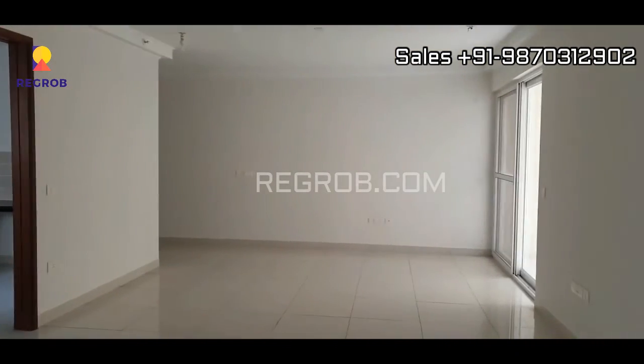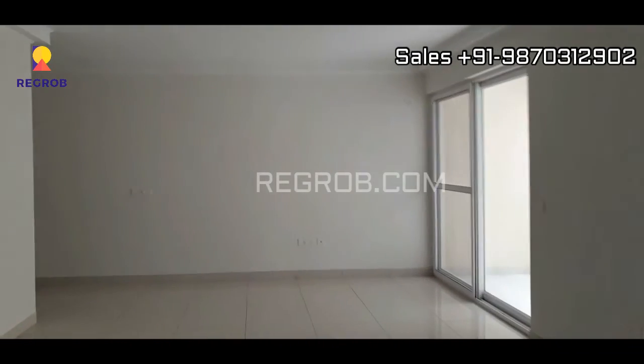So friends, this we have showed you a 3BHK sample flat of Purva Westin. Hope you guys like this video.